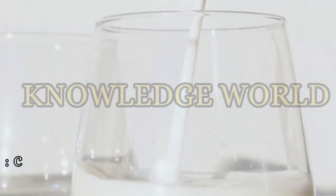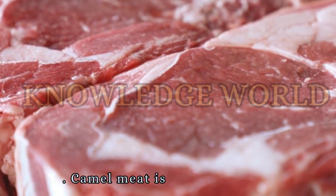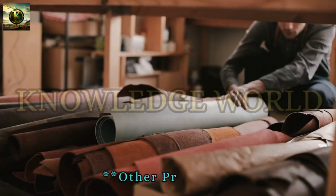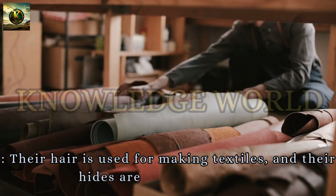Milk and Meat. Camel milk is highly nutritious and a staple in many desert cultures. Camel meat is also consumed. Their hair is used for making textiles, and their hides are used for leather.